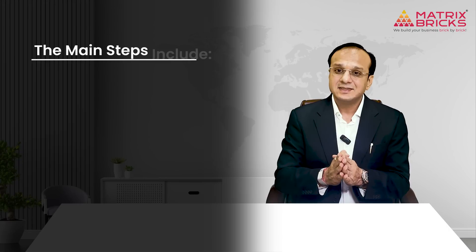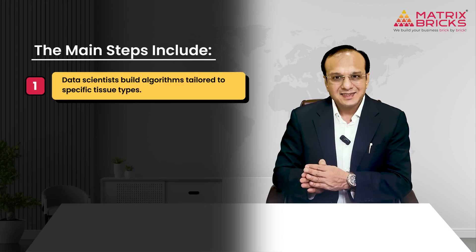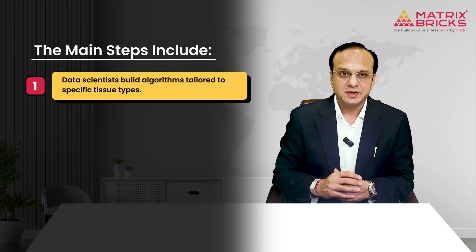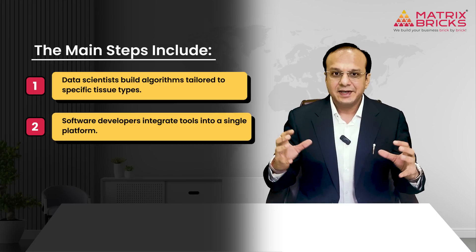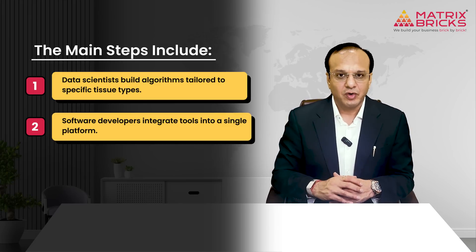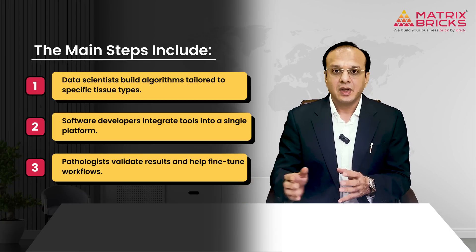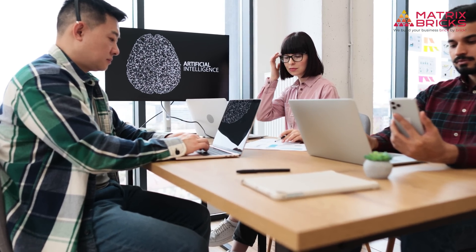Behind the curtain — how AI works: AI doesn't work by itself; it requires collaboration and careful setup. The main steps include data scientists building algorithms tailored to specific tissue types, software developers integrating tools into a single platform, and pathologists validating results and helping fine-tune workflows. When all parts work together, AI supports experts and makes their work easier.